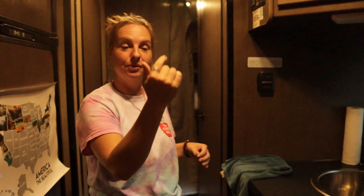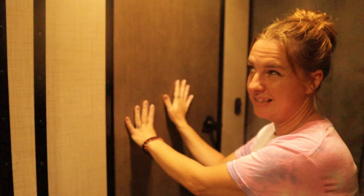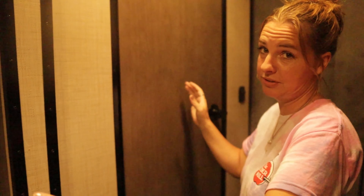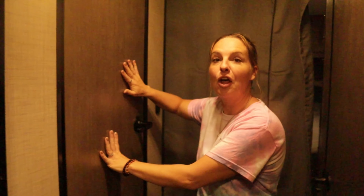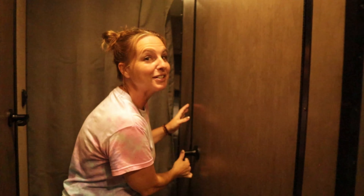Now I'm going to show you back here. This is our shower. However, we don't use it because it's really small — you can hardly turn around. So when we hook up at a campsite we use their showers because they're much bigger and better. But what we do use this space for is our laundry. And then our bathroom, which is pretty small, but hey, we can use it when we need to even while on the road. So that's kind of cool.